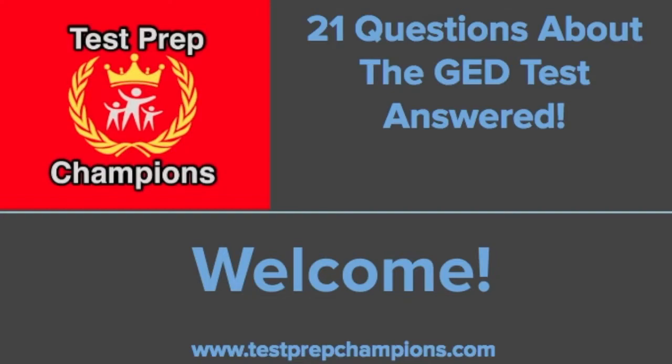Hi everyone, welcome to the webinar. Thank you so much for joining us. My name is Parker. I'm the founder of TestPrepChampions.com, which is a website dedicated to study skills and test-taking tips.